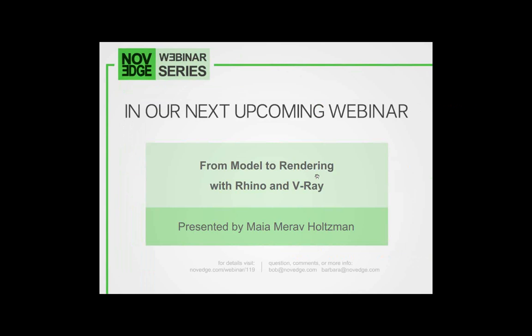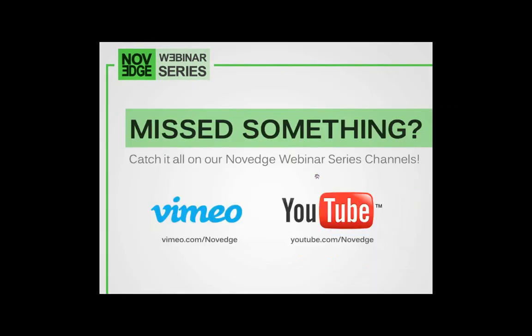During the webinar, one of Novage's favorite Rhino instructors, Maya Mirab-Holtzman, will demonstrate how to model a full-face motorcycle helmet with Rhino 5. After that, Maya will also show attendees how to obtain highly professional rendering results using V-Ray 2.0. It's a double software webinar — do not miss it. Today's presentation is free and is being recorded live. If you want to re-watch this or any webinar episode, you can find it on our YouTube and Vimeo channel. Just search for Novage.